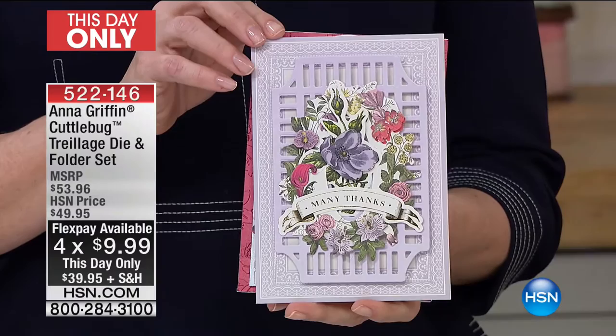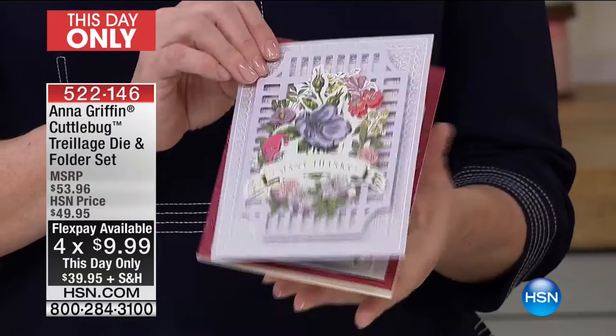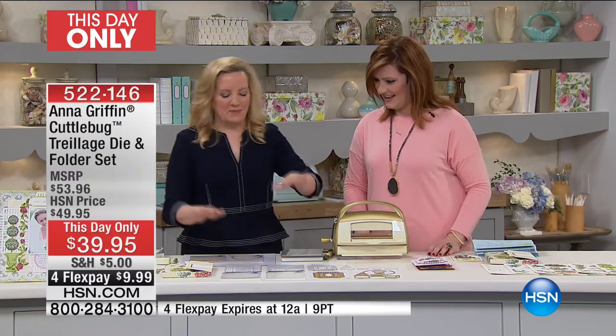This is going to transform any card-making set that you already have, adding texture and dimension. Shall we walk through what we get in this set? So before we even walk through it, let me just tell you a little story.